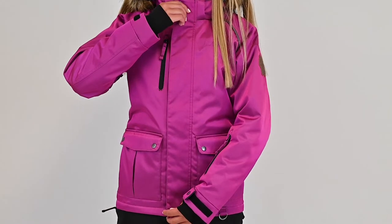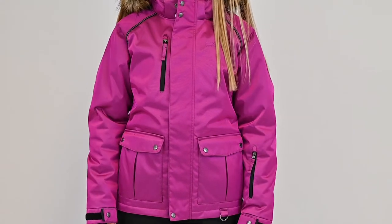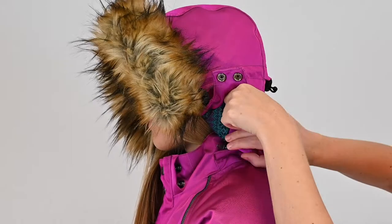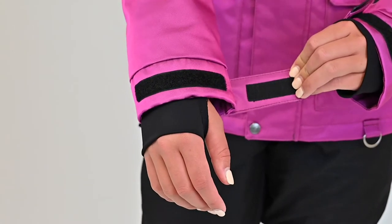The front of this jacket features a YKK zipper under a sturdy wind flap with magnetic closures. Other features of this jacket include an adjustable removable hood with faux fur trim and adjustable cuffs.